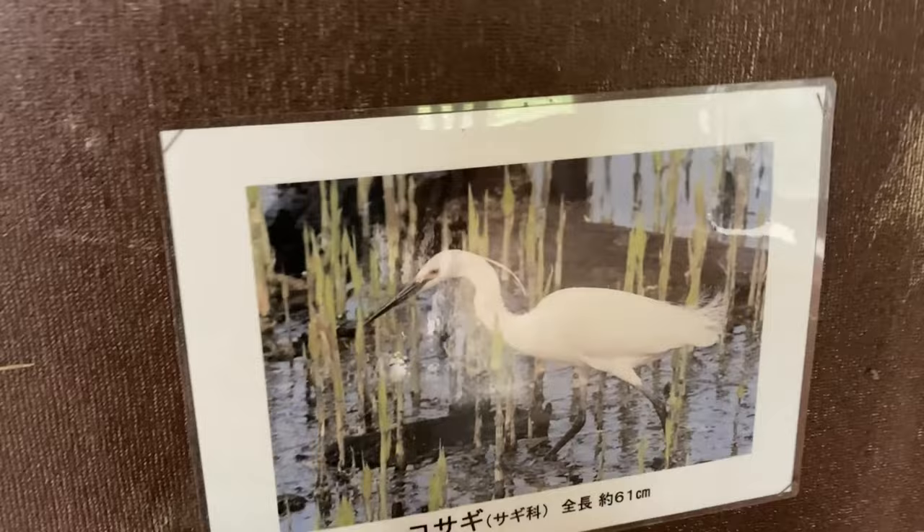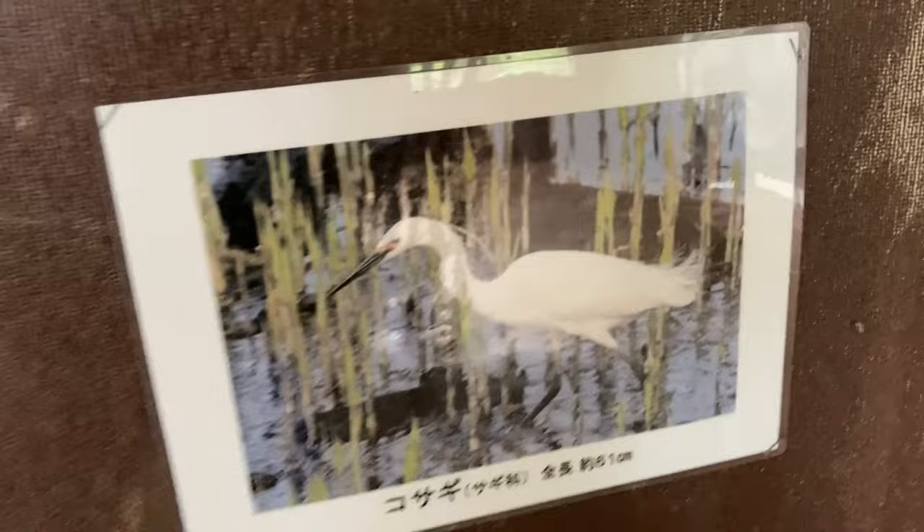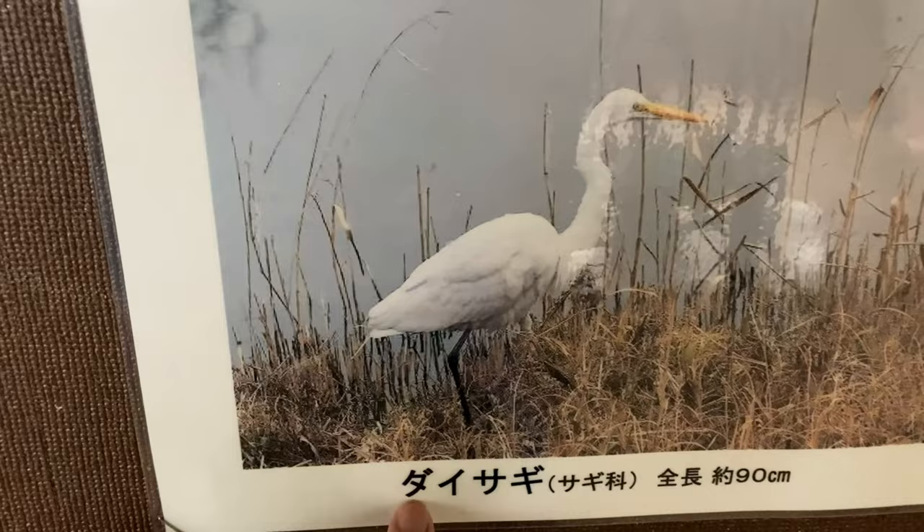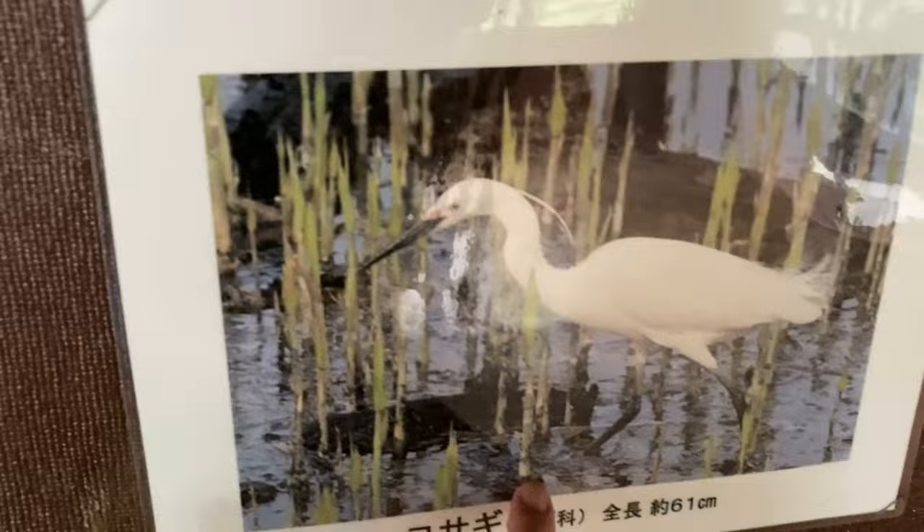You can see — maybe you know some of these. For example, kosagi — do you know what kind of bird that is? That's an egret. And then daisagi is another kind of egret. Ko means little or small, sagi means egret, so it's a small egret. And then there's the daisagi — dai in Japanese means big. So it's big sagi and little sagi: daisagi and kosagi.